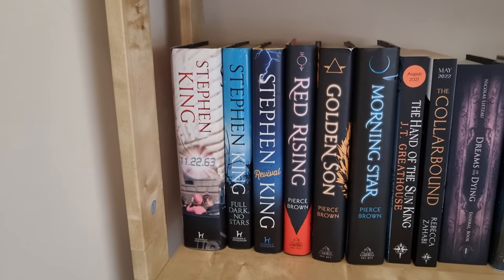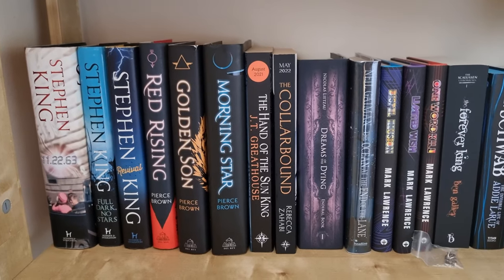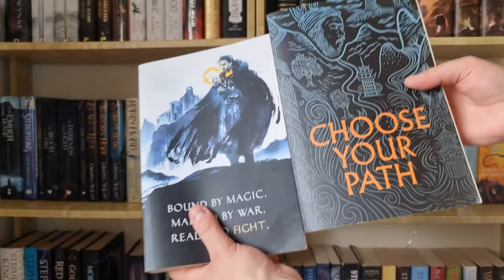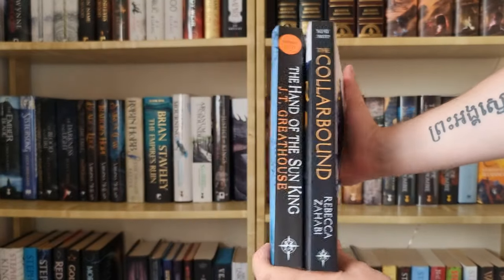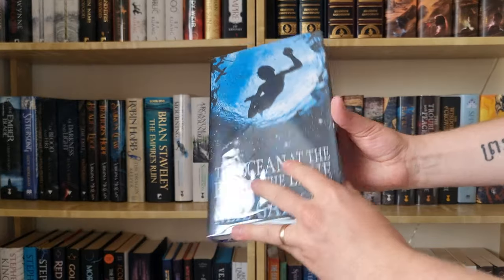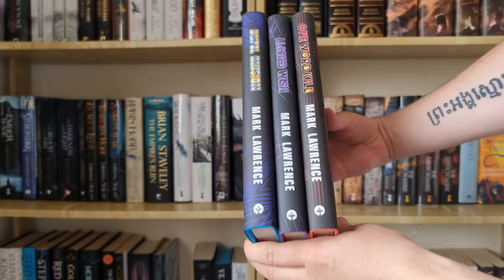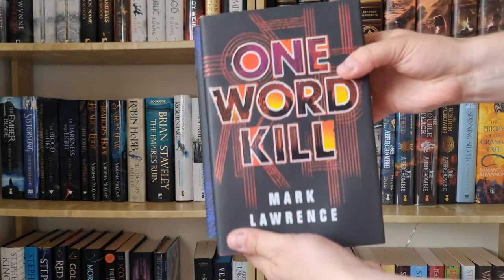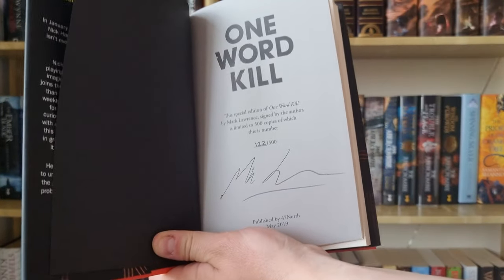This shelf is more mixed — I have some Stephen King books, Red Rising, some ARCs, some self-published books, some paperback books, it's all over the place. Here are two ARCs I received from Gollancz — I love the cover art for both of these. Probably my favorite Neil Gaiman book is The Ocean at the End of the Lane, so obviously I had to get a signed copy. I also have the Impossible Times trilogy by Mark Lawrence — I've only read the first one which I enjoyed, so I definitely need to continue. These three books are all signed and numbered by Mark Lawrence himself.